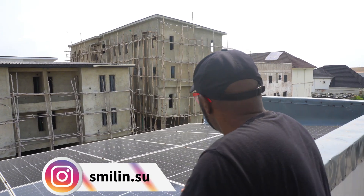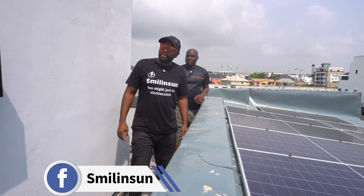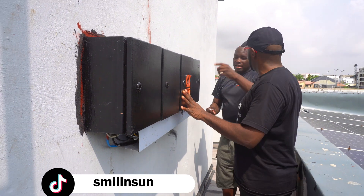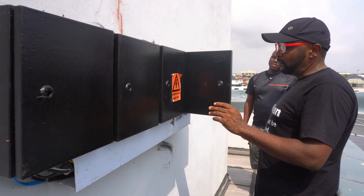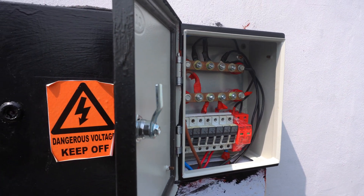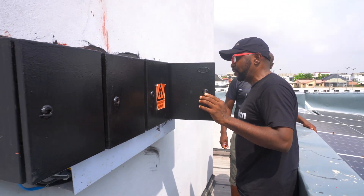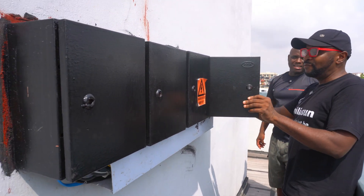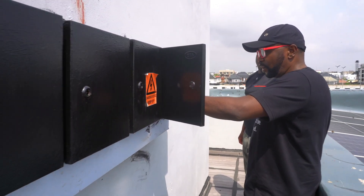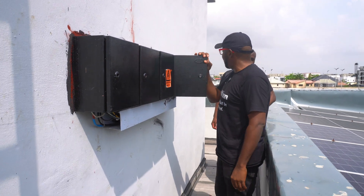The combiner box is around here — it was painted because of rust from the ocean environment. All the strings are coming in here; we just need to check a couple of them. From what's described, we have nine panels on each of four strings — nine, nine, nine, nine, and six. So you have all the strings coming in here, three strings per input — three, three, three, three. Looks good. Let's get to work.